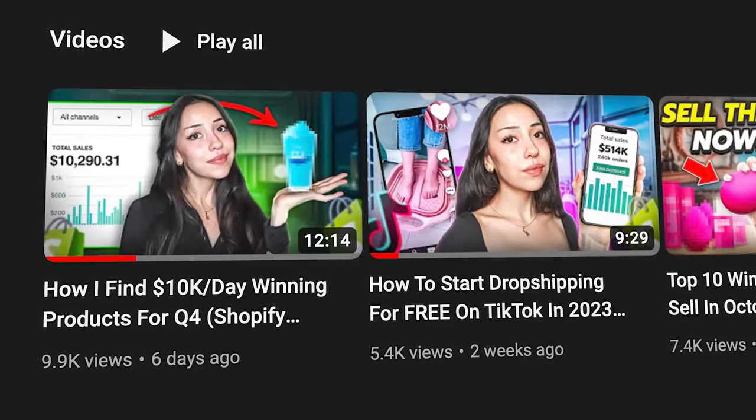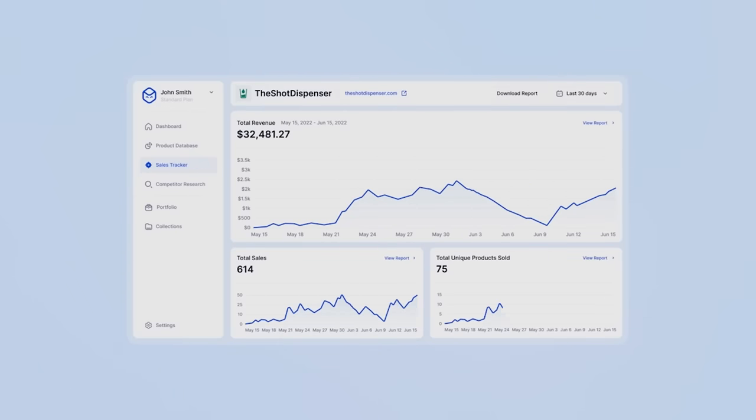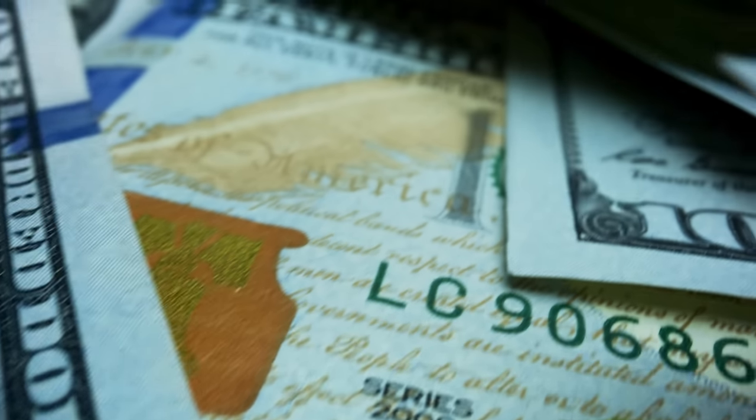I made a separate video on product research strategies. I realized this product was relatively new with not many accounts running it, which was a great indicator it was a winner. To confirm my assumptions, I went to dropship.io, a website where you can spy on stores and track their sales. The stores I found were making really good money. On AliExpress, the supplier was selling it for as little as $3, while competitors were selling it for $20 to $25, so I knew I could get great profit margins.